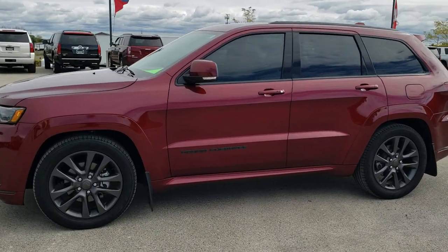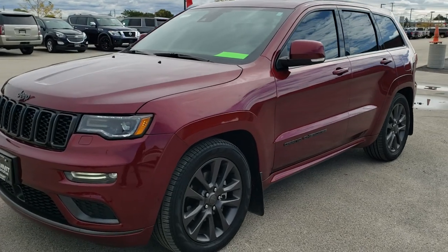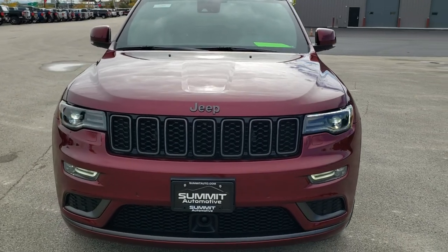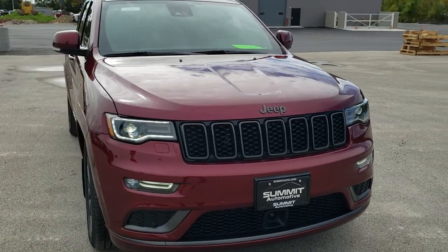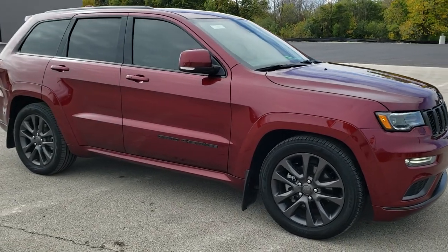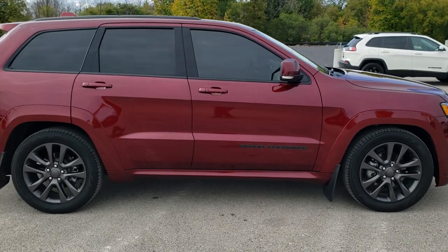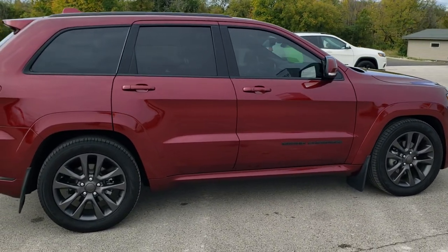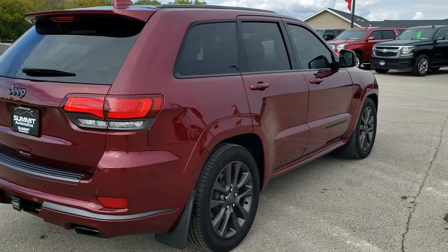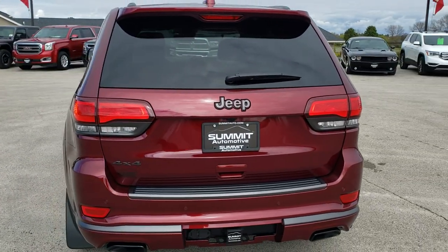This is stock number 11093. We are here at Summit Automotive in Fond du Lac, Wisconsin — your new and used Jeep and Jeep Grand Cherokee headquarters. Today we are checking out this super clean 2019 Jeep Grand Cherokee Overland High Altitude Package. This vehicle has a 3.6-liter V6 Pentastar motor. It has been fully safetyed and inspected by our service shop, has a fresh oil and filter change, all the fluids have been checked and topped off, and this Jeep is 100% ready to go.